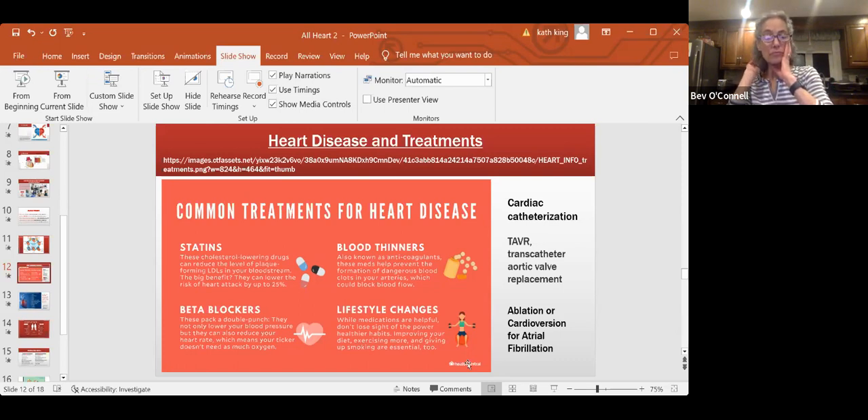Beta blockers have a dual purpose. Not only do they reduce your blood pressure and heart rate, they also help your heart to pump more effectively. Beta blockers are actually prescribed a lot — we use them as a frontline for an awful lot of cardiac disease and they work really beautifully. People would know them as metoprolol or Toprol XL — those are the two biggest beta blockers, one long-acting and one short-acting.